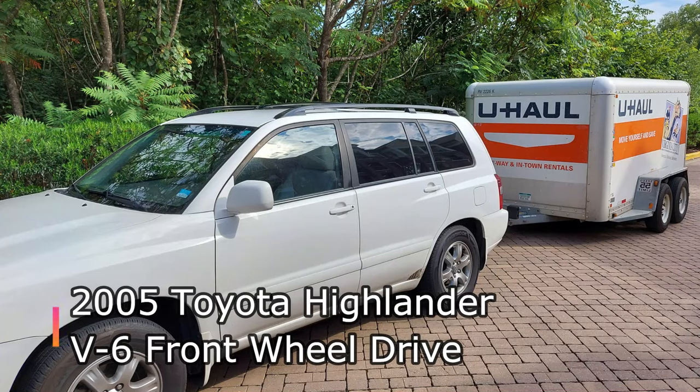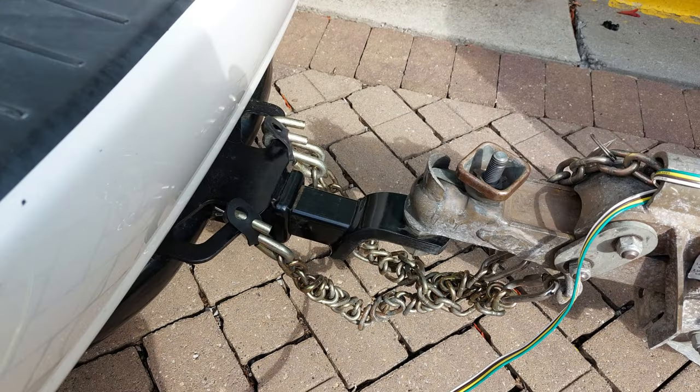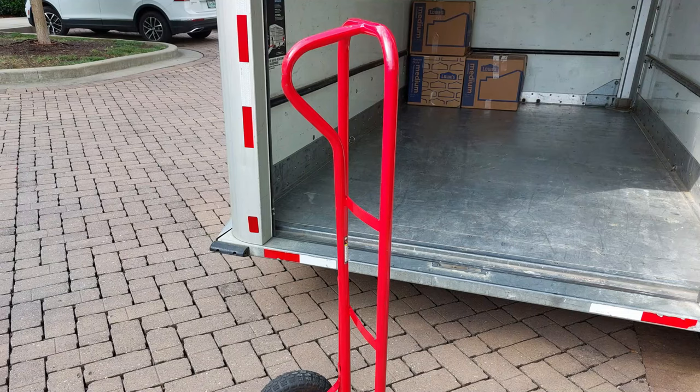We're towing with a 2005 Highlander — it's got over 200,000 miles on it, but I have maintained it from day one very well. Pulling capacity is just great with the 6x12 trailer. You just want to make sure that your chains are always connected well, along with the lights and things like that.